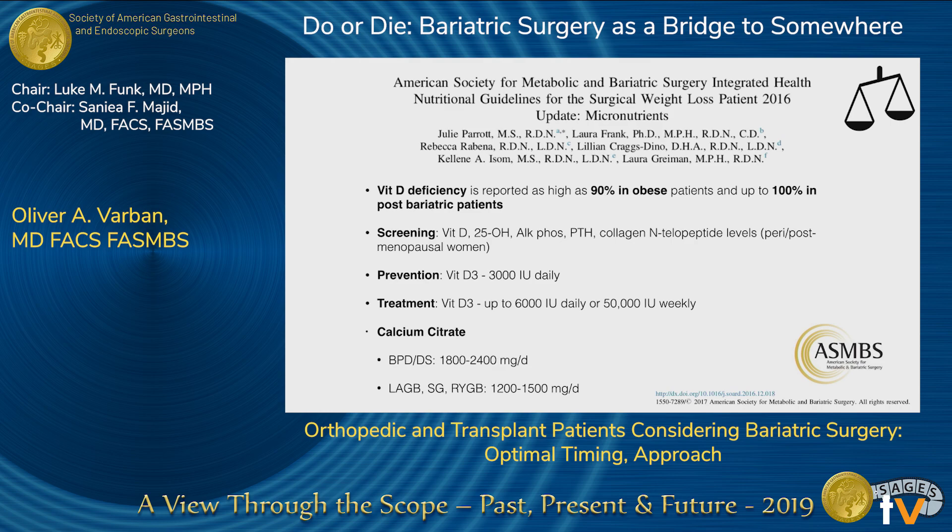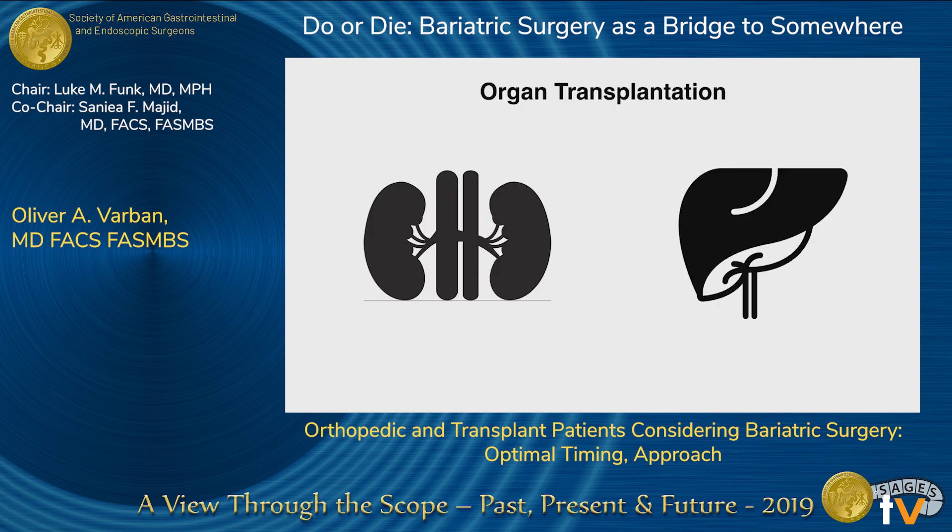Vitamin deficiencies are a real concern. The ASMBS reports them as high as 90% in the obese patient population and up to 100% in post-bariatric patients. They have specific screening, prevention, and treatment protocols that should be followed — particularly important for any patient going on to orthopedic procedures.